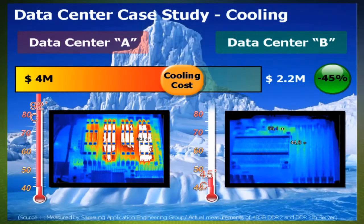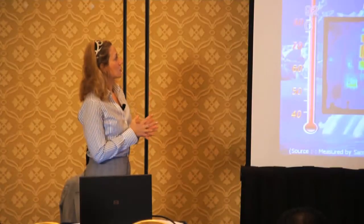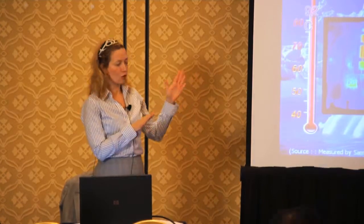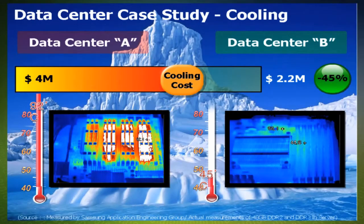Take a look also at the cooling implications. You're also contributing to a lower cooling cost — about a 45% decrease. The first data center was $4 million; the second one was $2.2 million. And you can see from the platforms being leveraged the difference in terms of temperature.